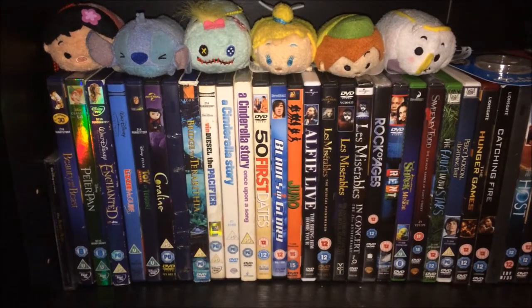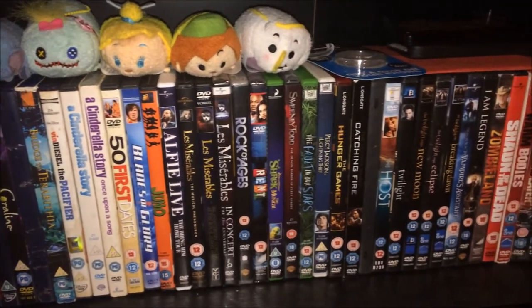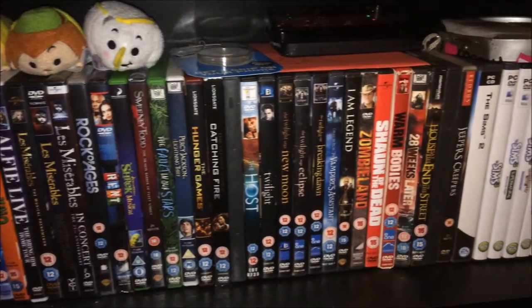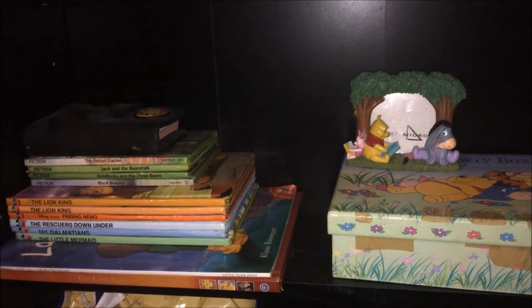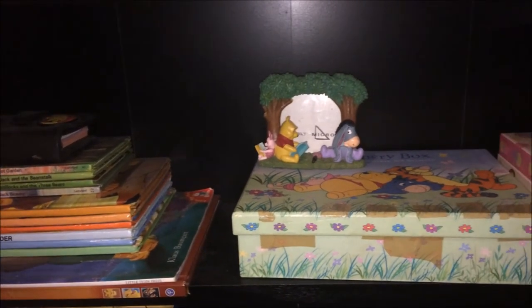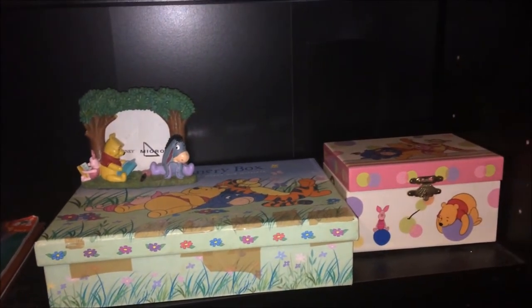This next shelf is just full of DVDs ranging from Disney, movies that I watched as a child, musicals, then my fandom movies, and then a few horror movies. Then you get my Sims games and this next shelf is just where I keep all of my children's books — I'm not going to get all of these out just because there's a lot of them and I just can't be bothered. I have all my Winnie the Pooh random stuff.